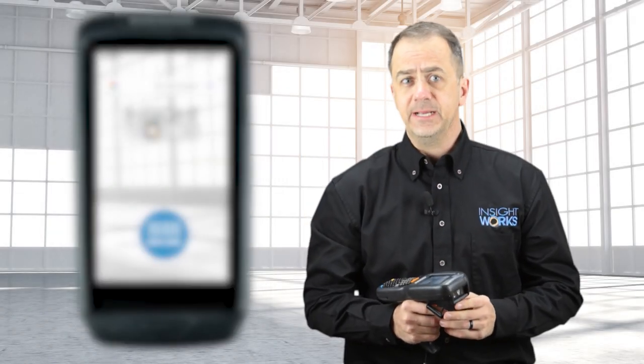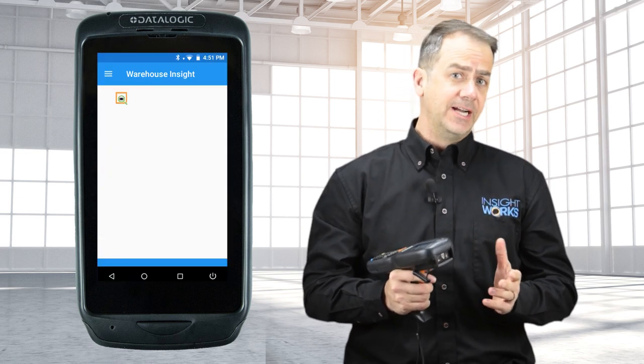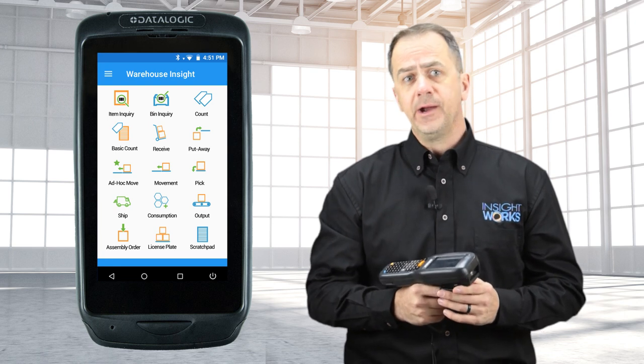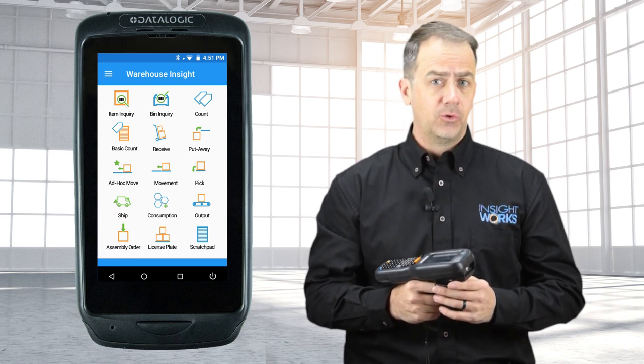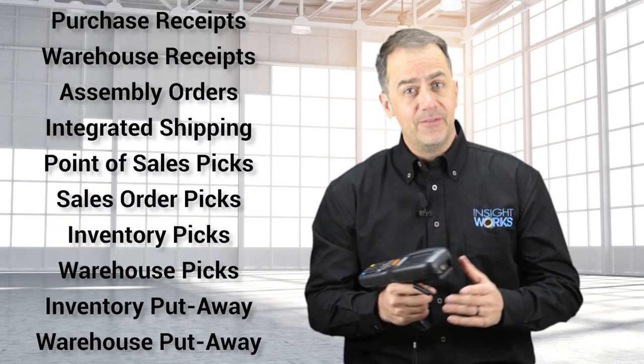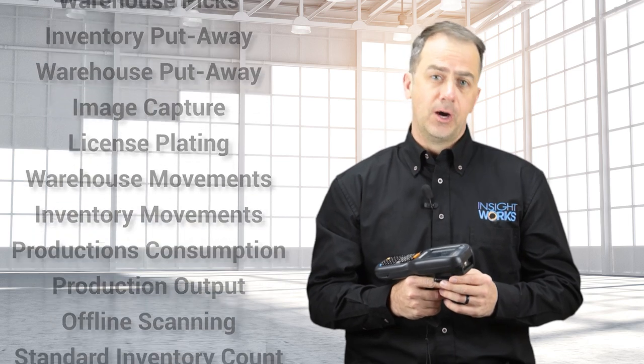Warehouse Insight from InsightWorks brings mobile device integration to a warehouse setting. Using a handheld device, you can perform warehouse functions from the warehouse floor all in real time. Warehouse Insight for Business Central includes over 25 apps to help streamline your operation.